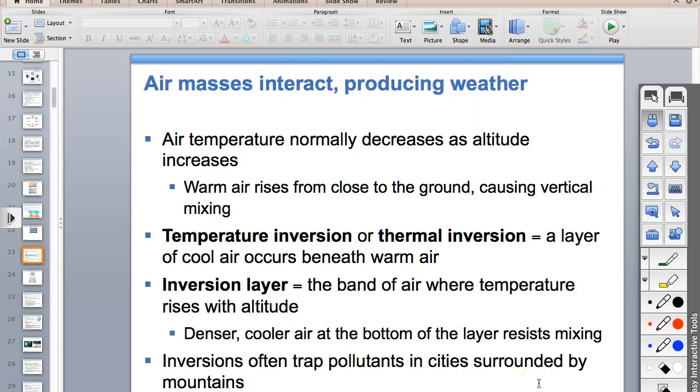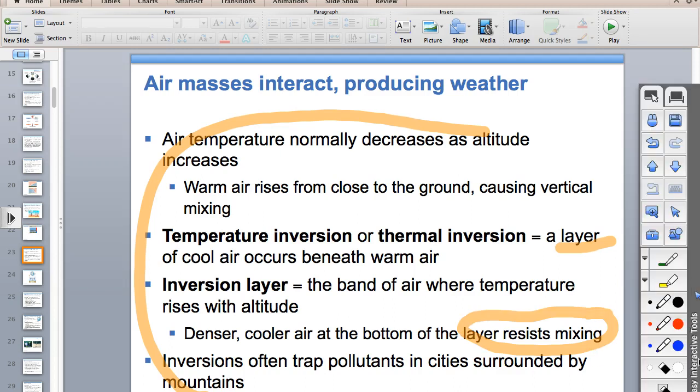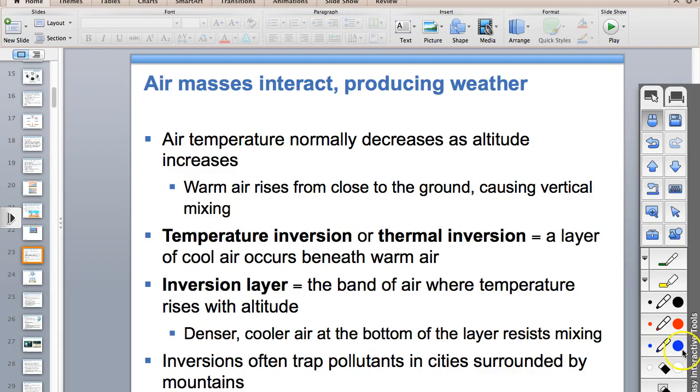Air temperature normally decreases with altitude. A thermal inversion happens when you have a layer of cool air beneath warm air—it's upside down. This resists mixing, so you end up surrounded by capped-off pollution.